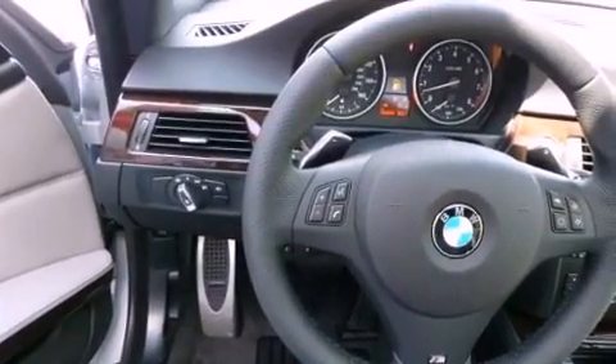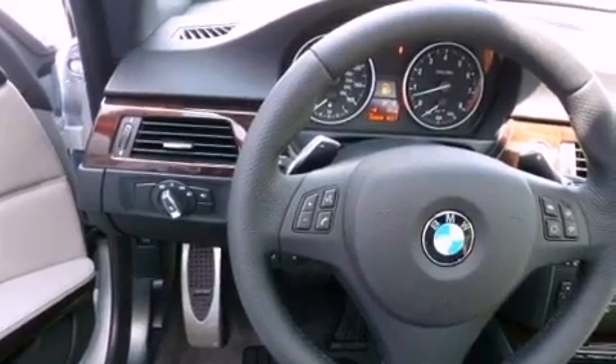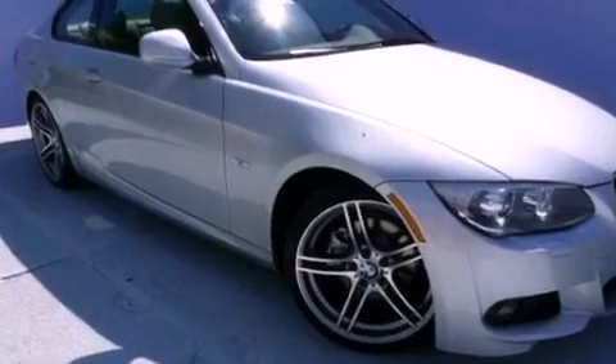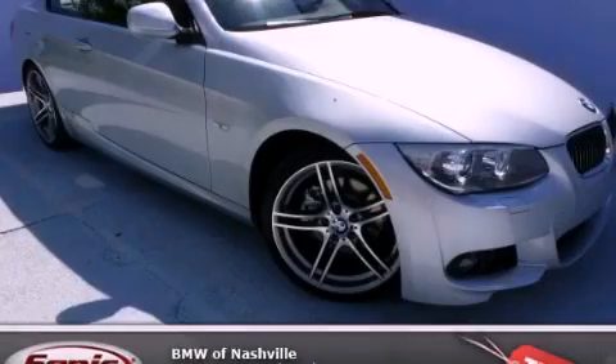With an EPA estimated rating of 28 miles per gallon on the highway, it's easy to see how you can save. This automobile won't last long at this price. Call and arrange a test drive now.